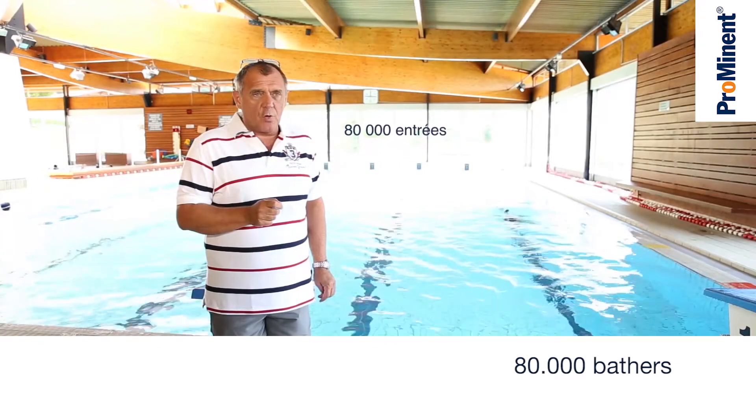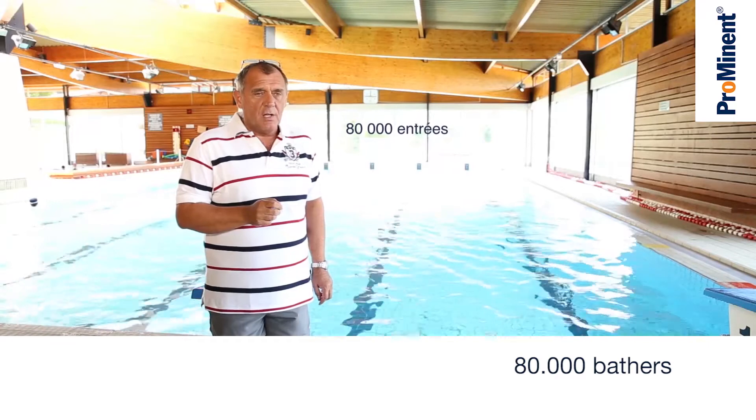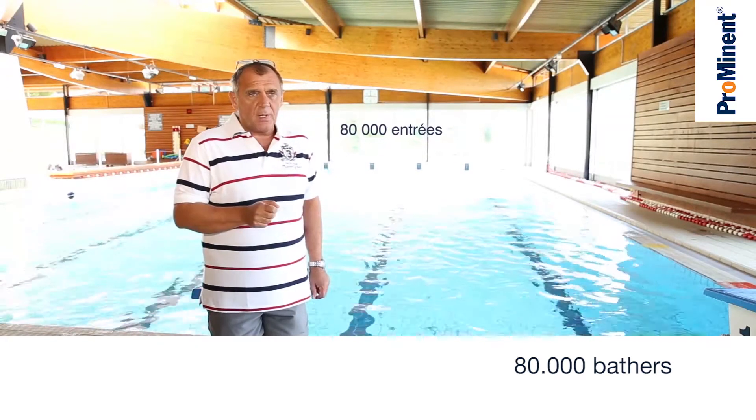About 80,000 people use the swimming pool every year for various water activities. When it was built in 1980, the town was unwilling to use chlorine for treating the water in the pool, because of the nearby lake.